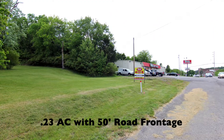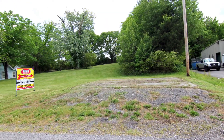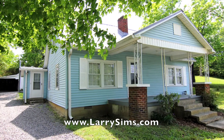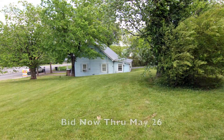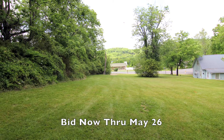If you are a potential homeowner or an investor, this online auction is a strong opportunity for you. See LarrySims.com for additional photos, property details, and full terms and conditions. Bidding for the auction is open now online and will conclude on Thursday, May 26th at 2 p.m.